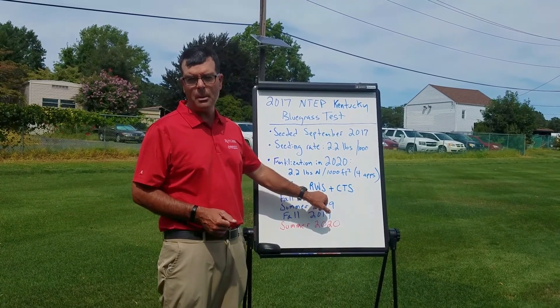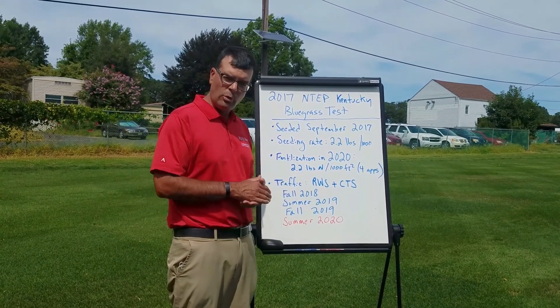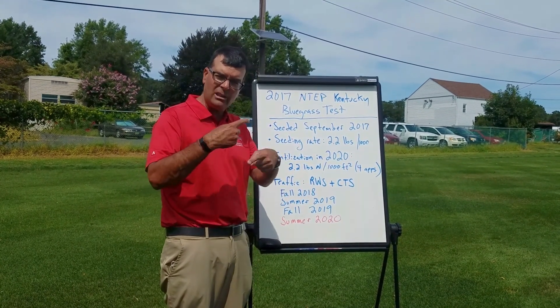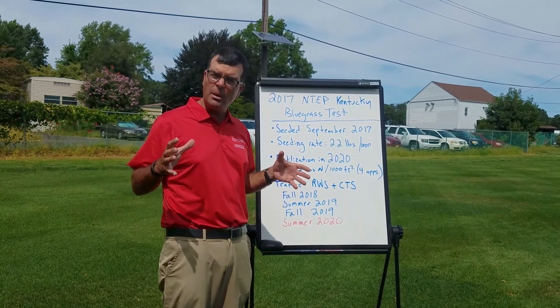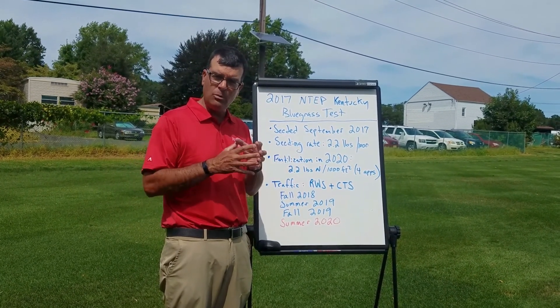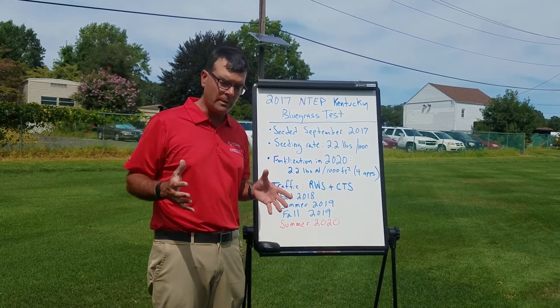One is what we abbreviate as the RWS — the Rutgers Wear Simulator. The Rutgers Wear Simulator is a paddling machine that causes abrasion, and it does a very good job thinning out the turf canopy and reducing turf density in a very rapid, uniform fashion.